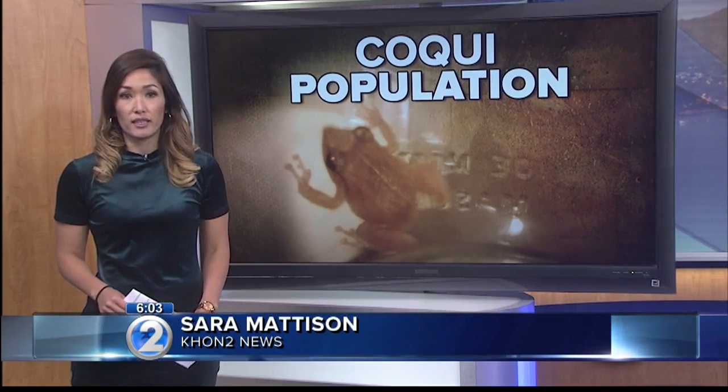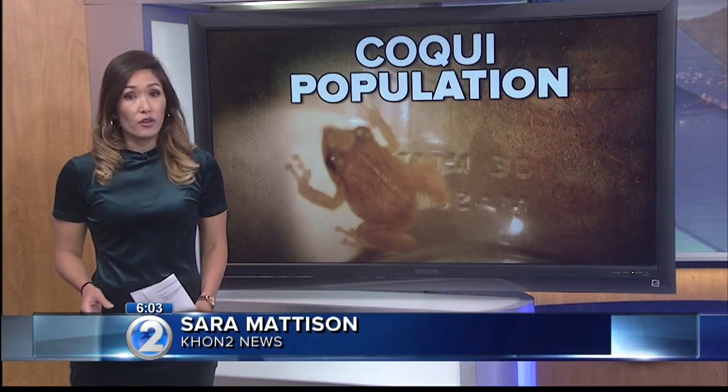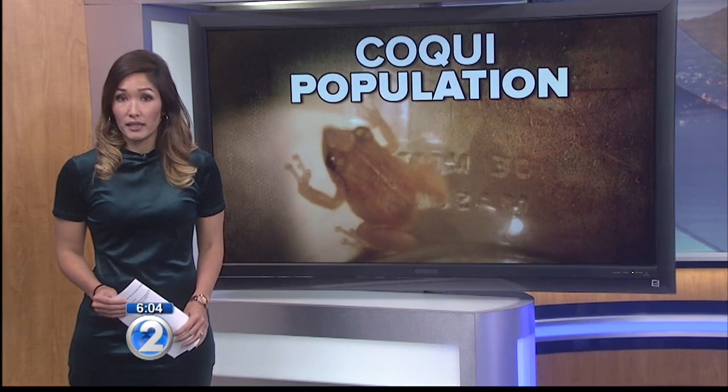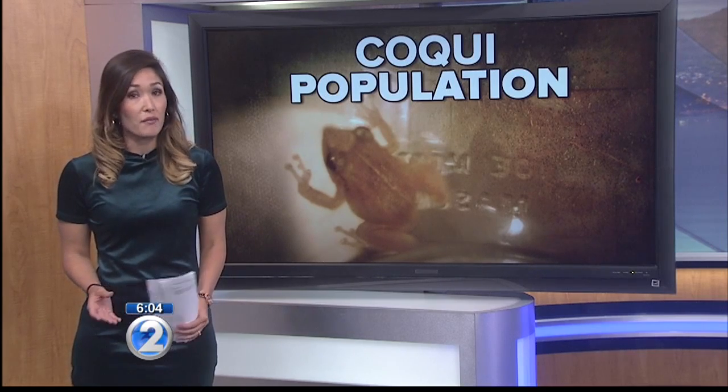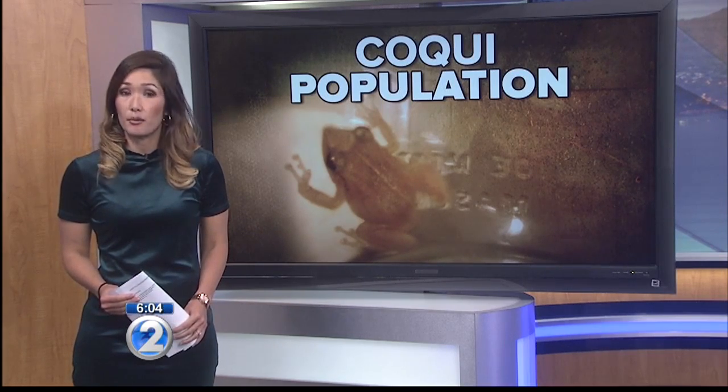Officials from the Department of Agriculture tell me they haven't seen an increase of koki here on Oahu or the other islands. That's because they eradicate them as soon as they get a call. Crews on Oahu tend to see more koki pop up because there are more people, and that means more shipments of plants come through.